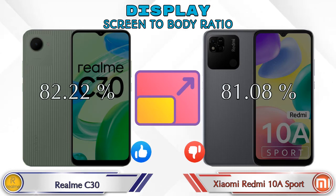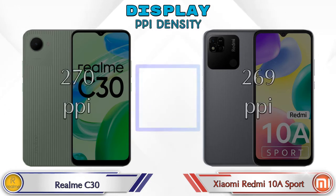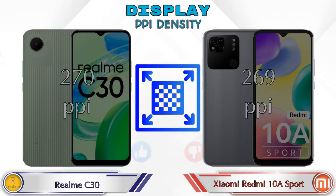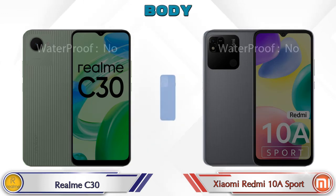Screen-to-body ratio: C30 has 82.22% while Redmi 10A Sport is 81.08%. Refresh rate in C30 is 60Hz and Redmi 10A Sport is N/A. PPI density: C30 has 270 pixels per inch and Redmi 10A Sport has 269 pixels per inch. Both phones have the same 400 nits brightness.